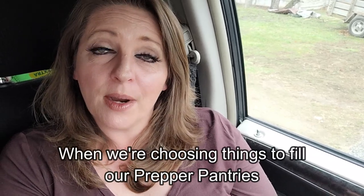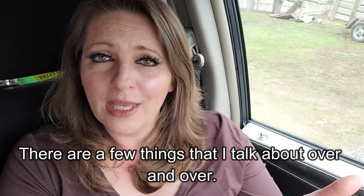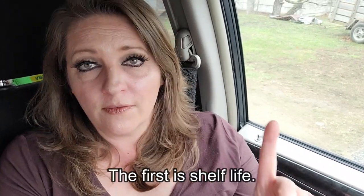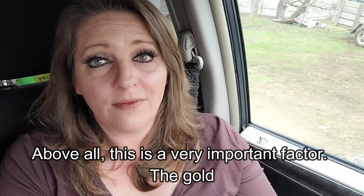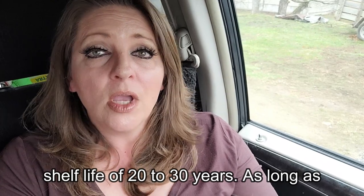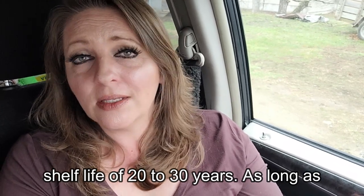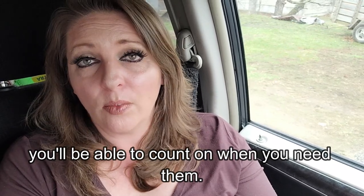When we're choosing things to fill our prepper pantries, it's important to choose wisely. There are a few things that I talk about over and over. The first is shelf life. Above all, this is a very important factor. The gold standard here are those foods that have a shelf life of 20 to 30 years. As long as you store them properly, these are the foods that you know you'll be able to count on when you need them.